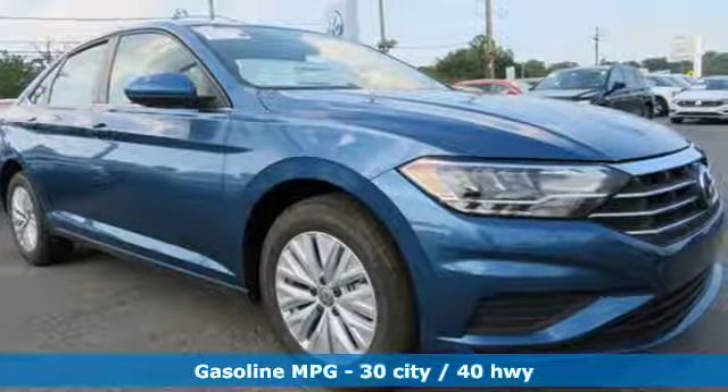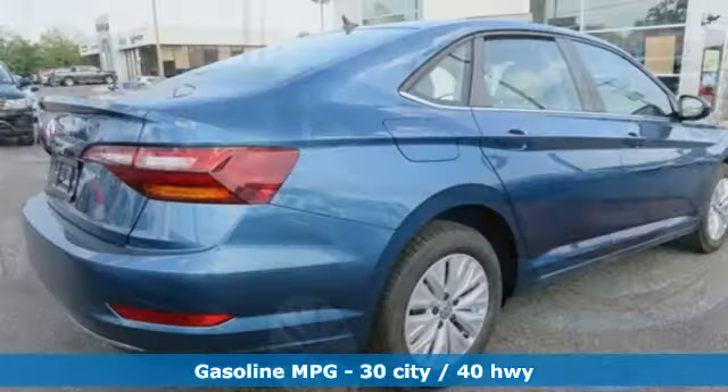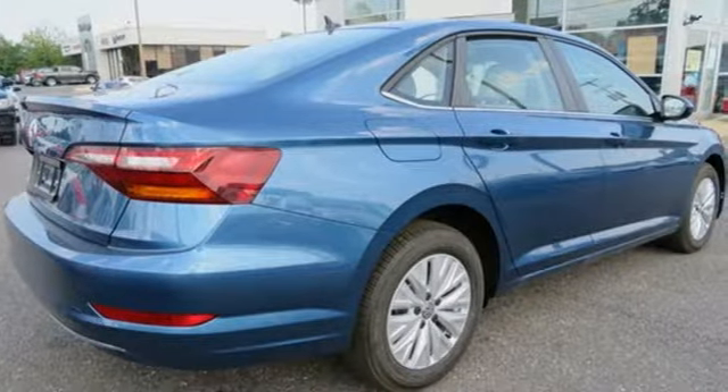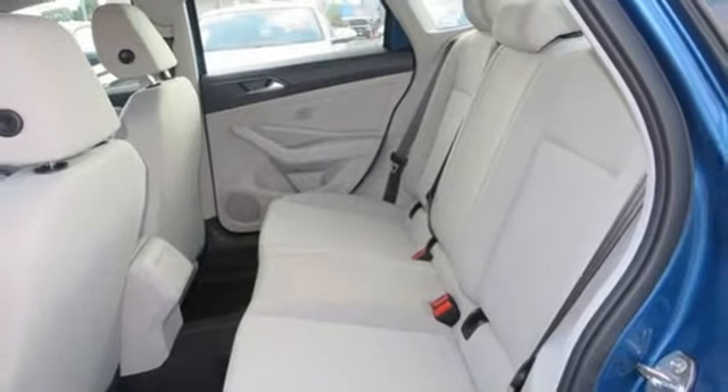It comes with the features you need, and better yet: Bluetooth streaming audio, VW Carnet App Connect, manual tilting steering column, driver and passenger front and seat mounted airbags, and wireless phone connectivity.